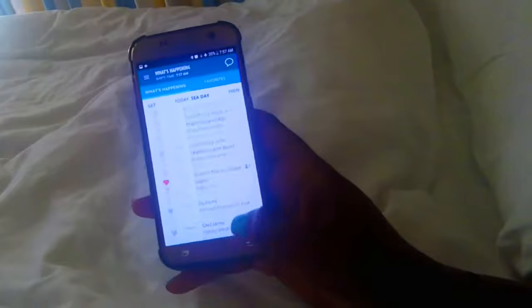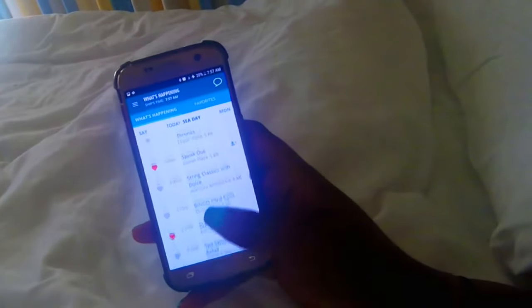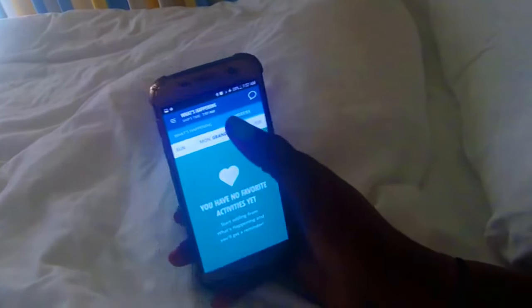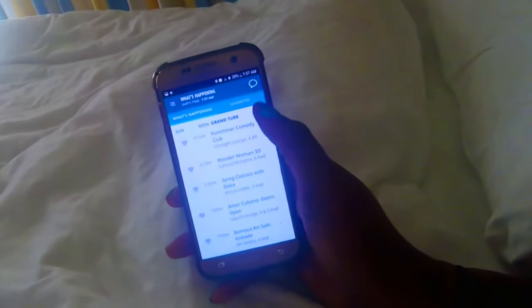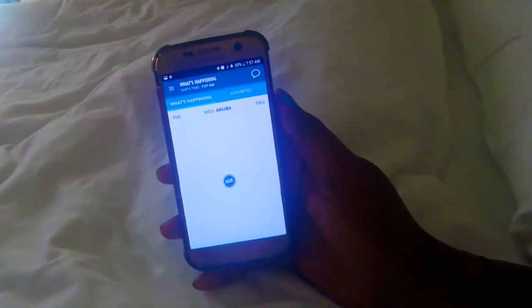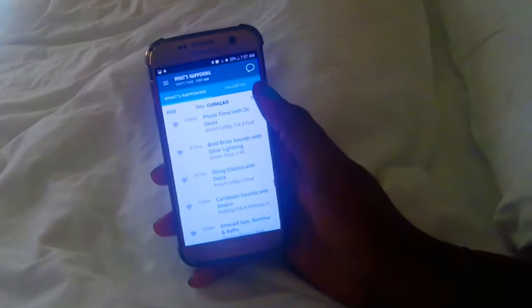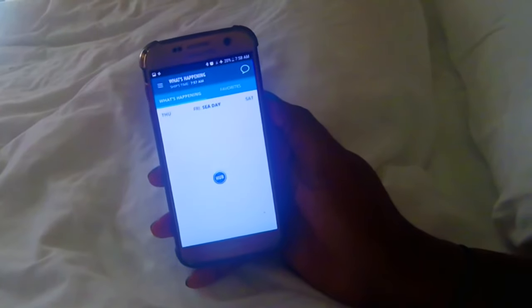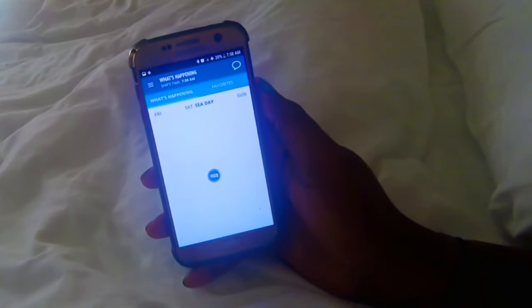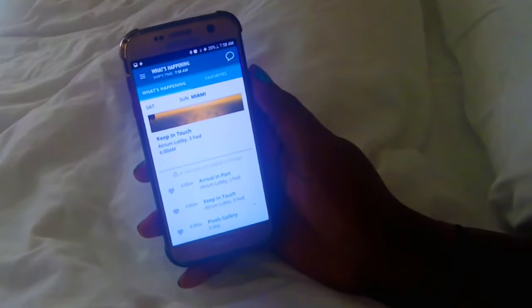Here I can see all of the events for the entirety of my cruise. I can mark my favorites by clicking on the little heart icon, and I can see all of my favorites for the day instead of looking through everything. Once I have the things I want to do, I can just look at those. When you're ready to go to your event, you can click on it to get details, the location, and the start and end times. If you click on the location, it'll show you on the deck map where that event is.